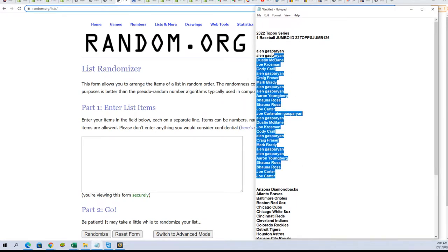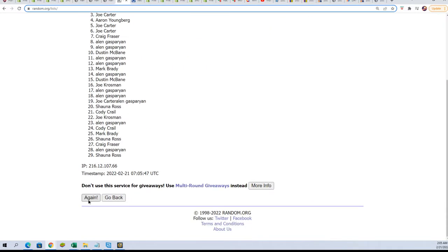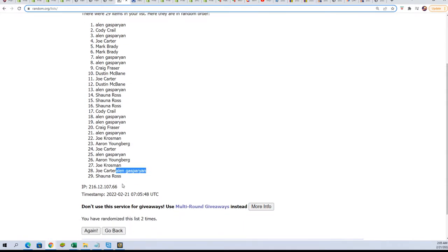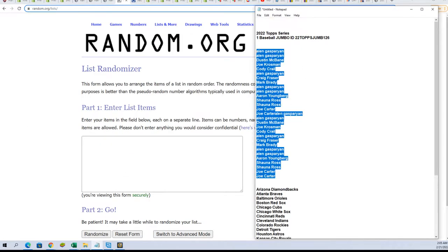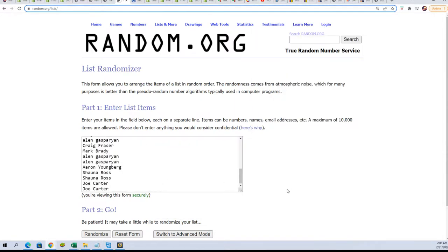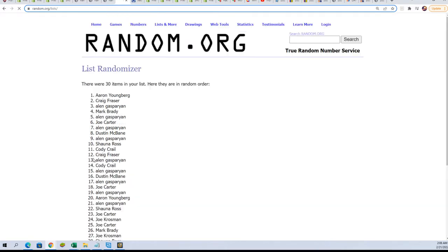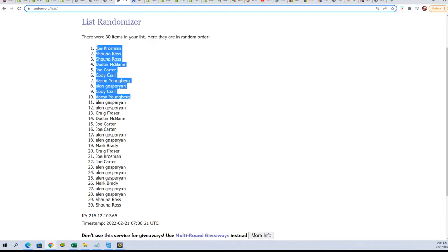We're going to randomize the owner names seven times and the team names seven times to see who gets which team in the break. We random each list seven times and stack them up side by side after they go through. Here's lucky number seven — and the first random is all finished.